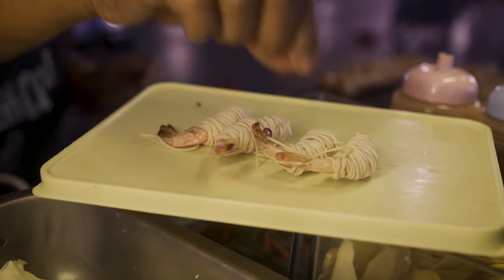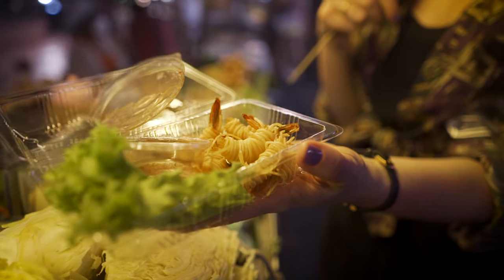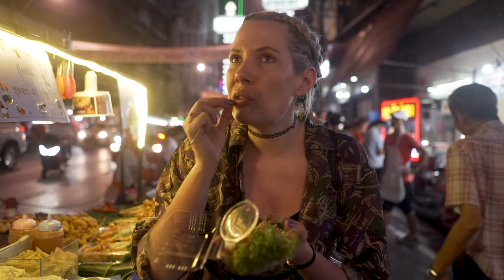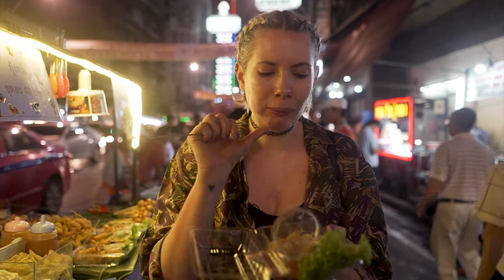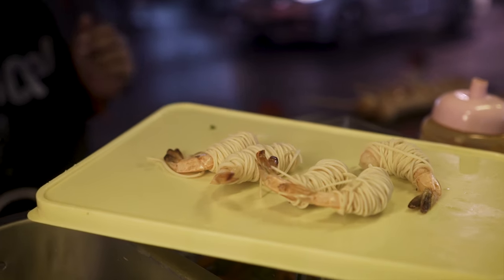So I'm going to try these which are like deep fried prawns wrapped in a noodle. The noodles are all crispy. And then this is some sweet chili sauce. It's not very good. I expected it to be hot — it's not. Yeah, that's a thumbs down from me.